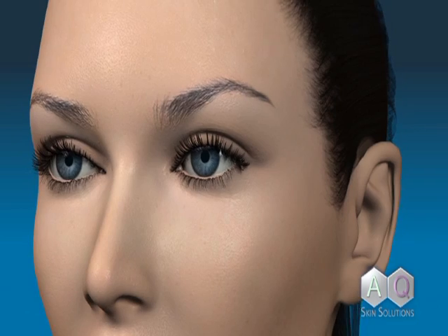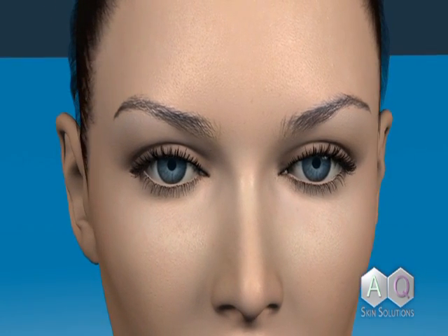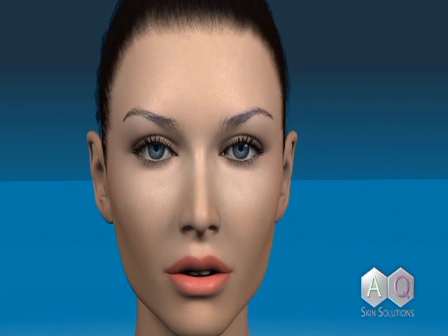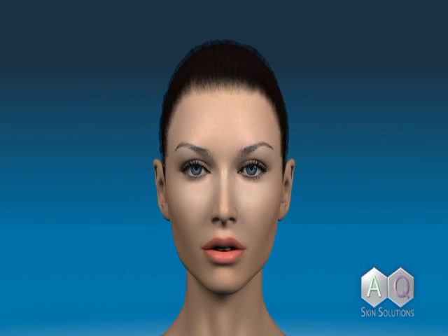When used daily, the eyelash enhancement system by AQ Skin Solutions may help achieve fuller, longer, and more youthful looking lashes with less breakage and without unwanted side effects that are commonly associated with other lash enhancing products.